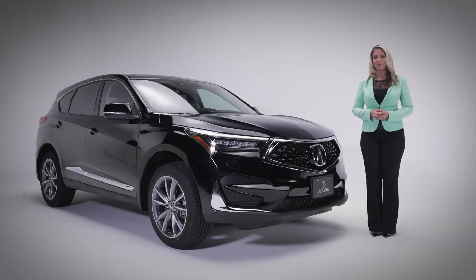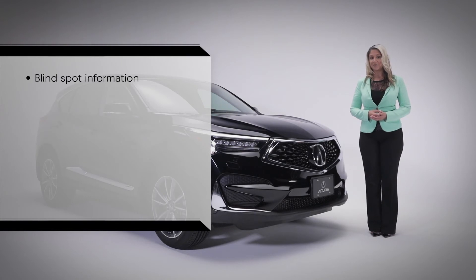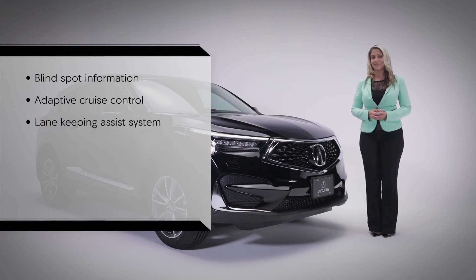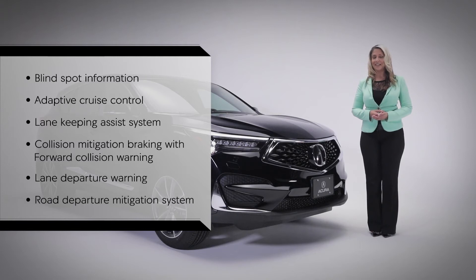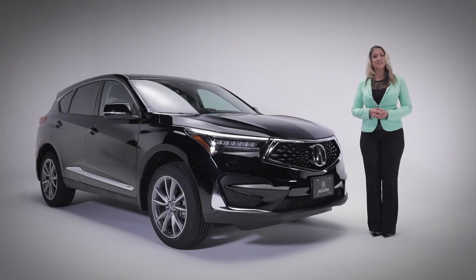Before we get in, let's talk about safety. The RDX features the exclusive AcuraWatch system of safety and driver assistance features, including blind spot information system, adaptive cruise control, and lane keeping assist system. It also has collision mitigation braking with forward collision warning, lane departure warning, and road departure mitigation system, all designed to keep you and your passengers protected and safer.